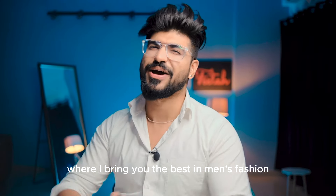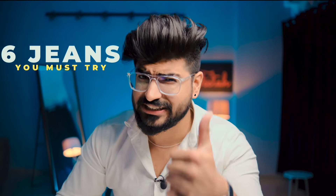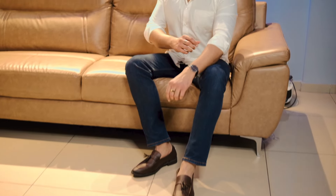Hello and welcome to another episode on the Dynamite Male, where I bring you the best in men's fashion and grooming. Before we start, we have 6 jeans fittings, all explained so that you can suit your body type, pair your outfit, and look at the next level. So without wasting any more time, let's start with the video.